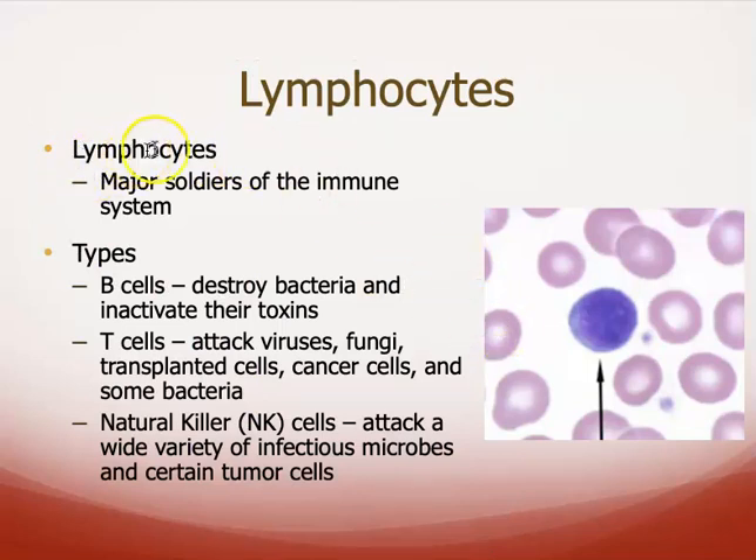Lymphocytes are one of the main soldiers of the immune system, and we're going to talk a lot about them. They have a fairly circular, dark nucleus that takes up most of the cell. They come in the variety of B cells, T cells, and natural killer cells. We'll get into a lot more detail on B cells and T cells when we get to the immune system.